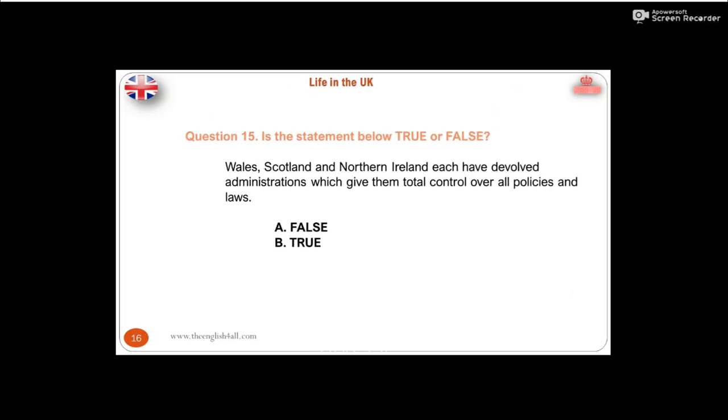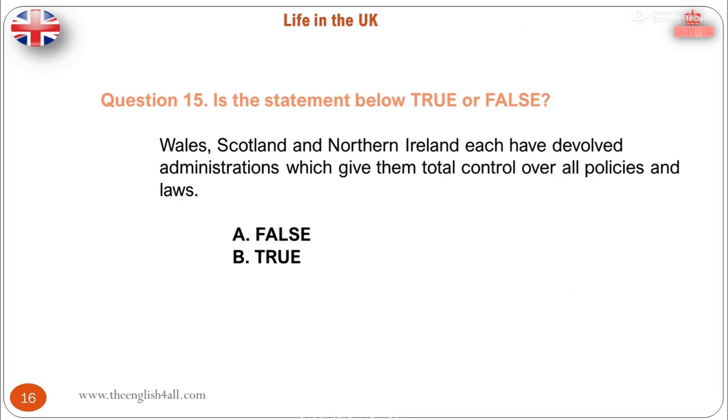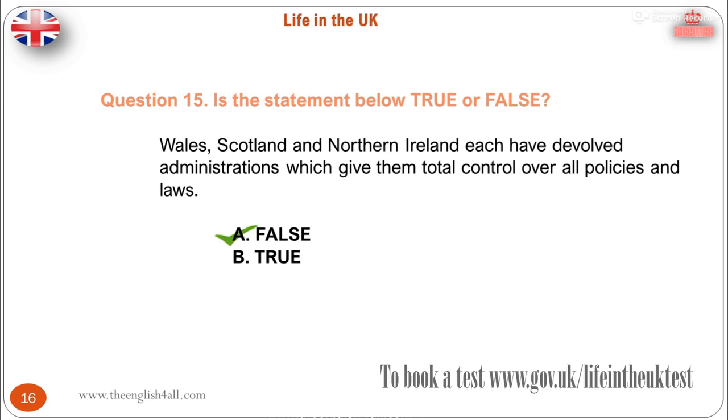Question 15. Is the statement below true or false? Wales, Scotland and Northern Ireland each have devolved administrations, which give them total control over all policies and laws. The correct answer is: this statement is false, because policy and laws governing defence, foreign affairs, immigration, taxation and social security all remain under central UK government control. However, many other public services, such as education, are controlled by the devolved administrations.